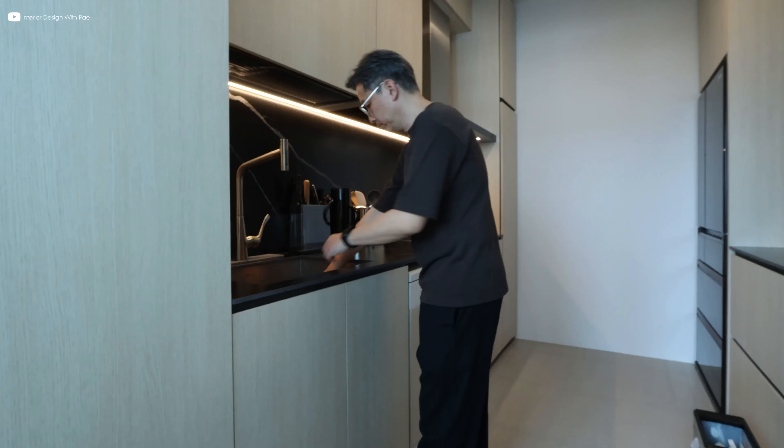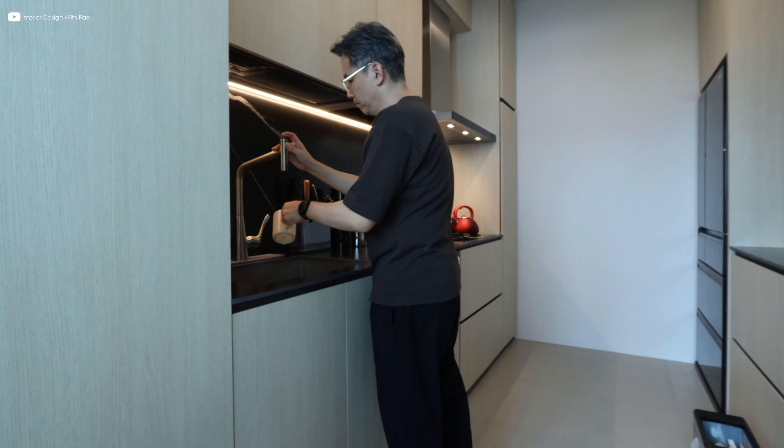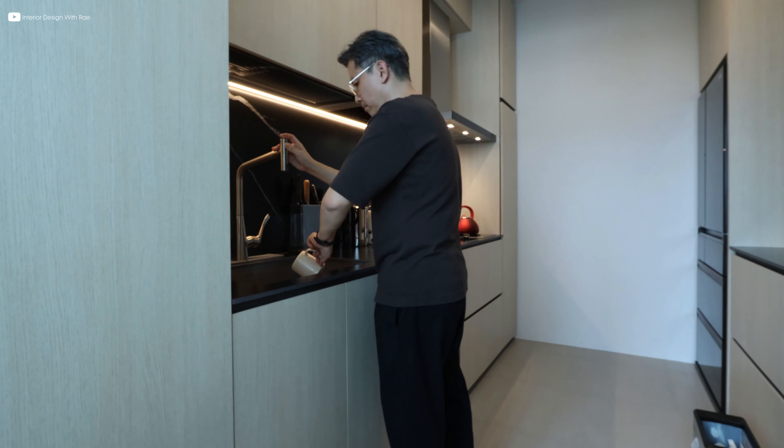Inside the kitchen, no space is wasted. Every part of the kitchen has been thought of for maximum storage, ensuring that the kitchen is not just efficient, but a joy to be in.